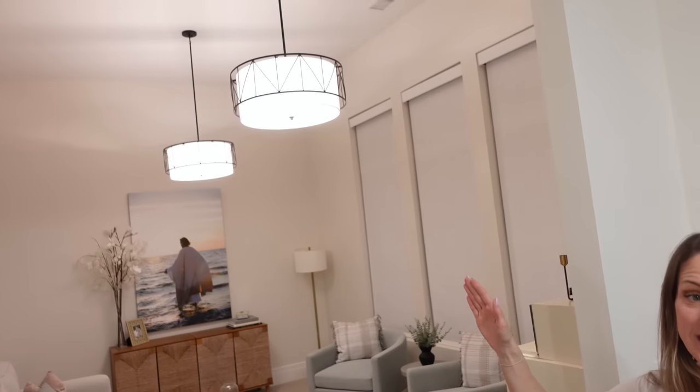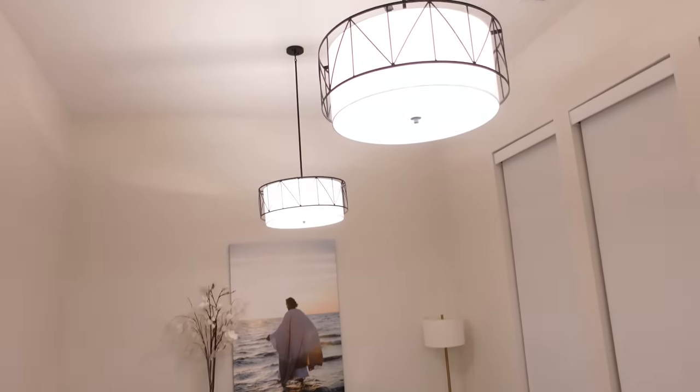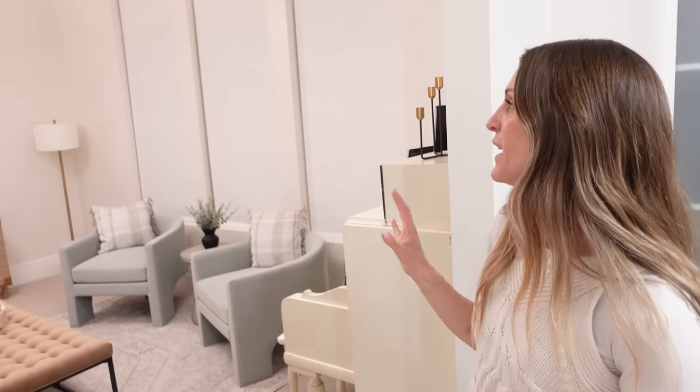So next is the family room and we ended up doing two of these Berkeley — or Barkeley, I'm not sure how you say it — chandeliers. They're gorgeous and they have several different sizes. This is, I think, the largest size. We did it in the black and there's two of them because the room's kind of large, but they are just so stunning. They're eye-catching, they fit the room, they're so calming and beautiful.